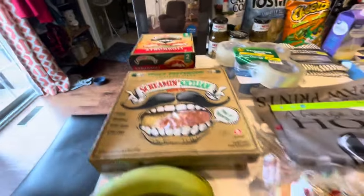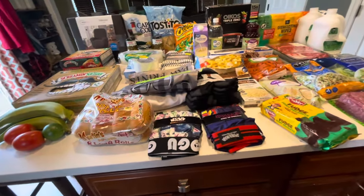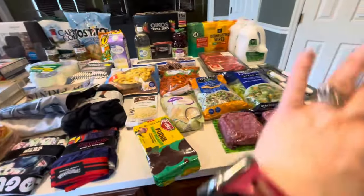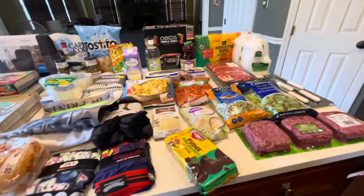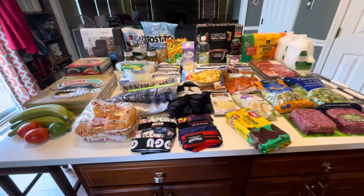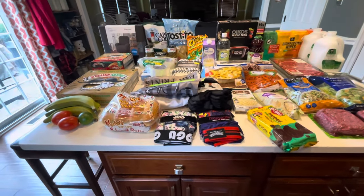And that's it, my friends — nothing too crazy! Like I said, it was just a fill-in haul: things we needed to restock and a few fillers we missed from our first monthly shop. Hit that like, subscribe, and notification bell to see all future videos. Thanks for following — see you soon, bye bye!